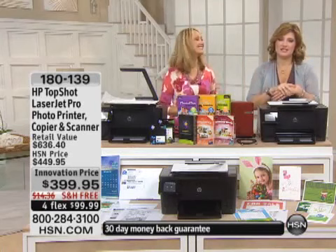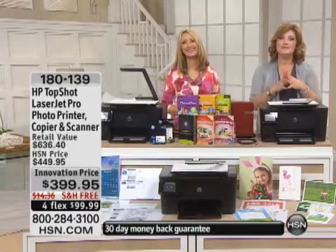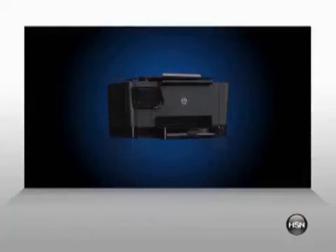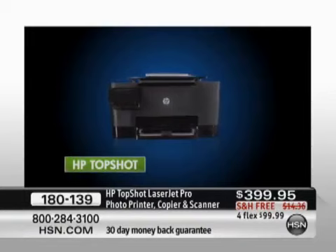We're going to get right into this presentation because we are limited on time. This is the hottest, newest, coolest thing off the presses from HP. If you really want something that is not only going to copy, scan, and print, but finally for the first time, it is going to scan 3D objects.